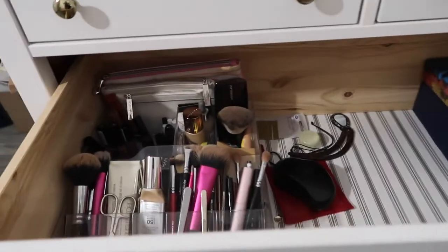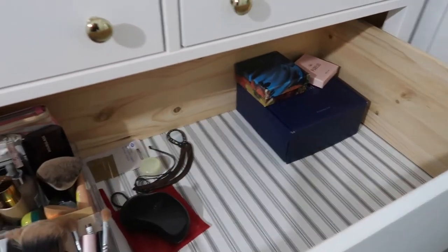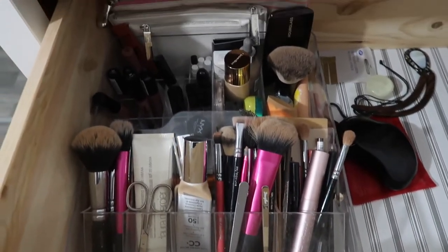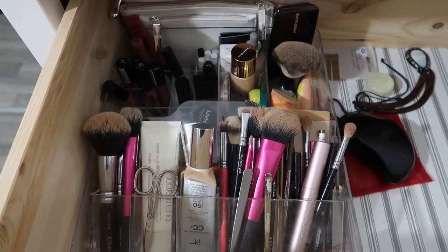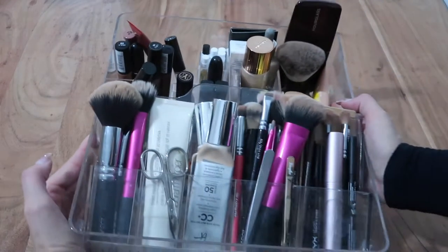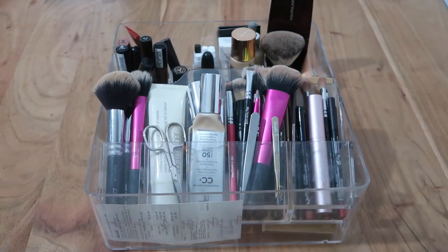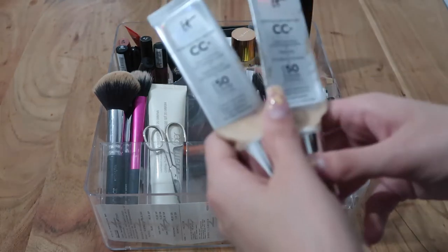I store my makeup in this dresser, so I'm going to show you how it looks right now. There's all of my makeup, plus some jewelry and my Tangle Teezer. We're going to take the whole thing out on the table and go through it. Okay, so this is my makeup collection — let's just start.